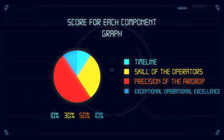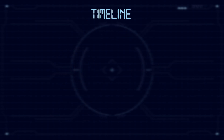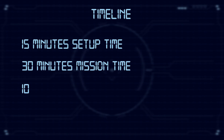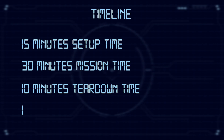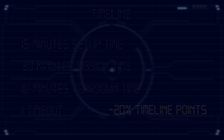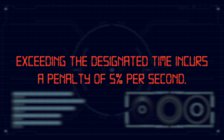The mission demonstration score is divided into four components: Timeline 10%, Operator skill 30%, Airdrop precision 50%, and Operational Excellence 10%. Teams have 15 minutes for setup, a 30-minute mission, and 10 minutes for teardown. One timeout is allowed but incurs a penalty of 20% of timeline points. Exceeding the designated time incurs a penalty of 5% per second.